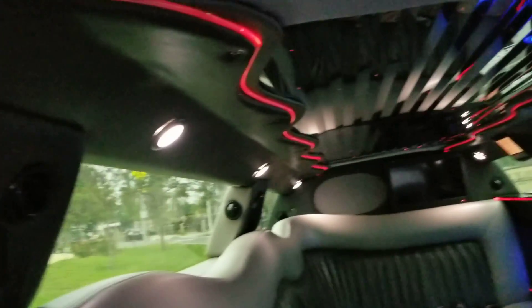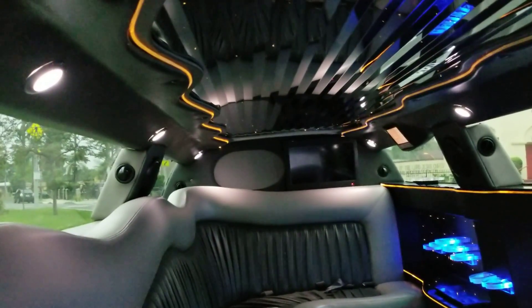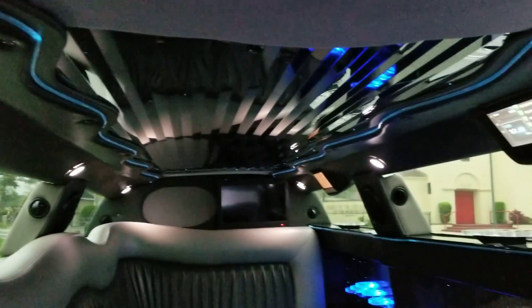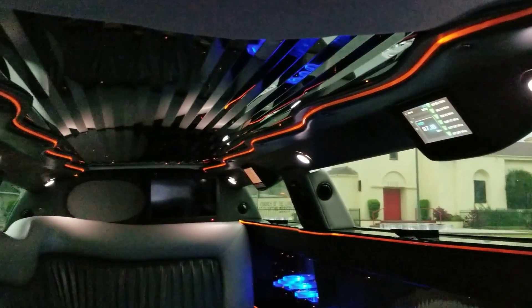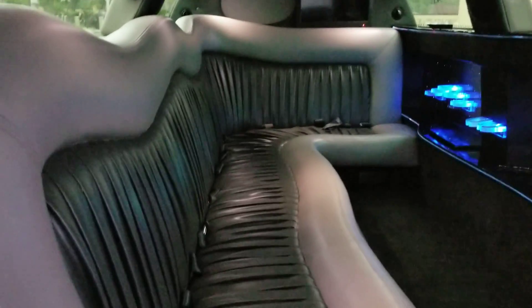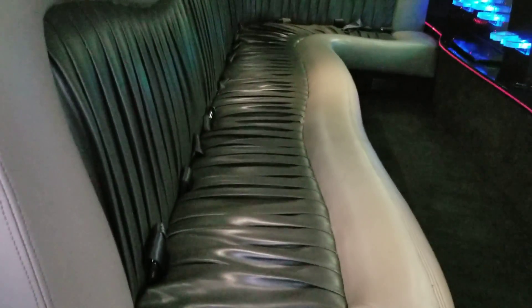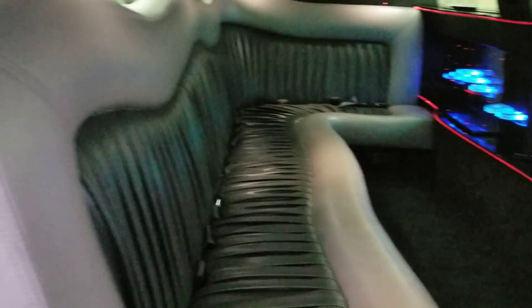There are dome lights that give you courtesy lighting, and then a stainless steel center ceiling with beveled edges and star lights that also change colors. It consists of a dark gray insert with a ruffled look and gray trim with double stitch.